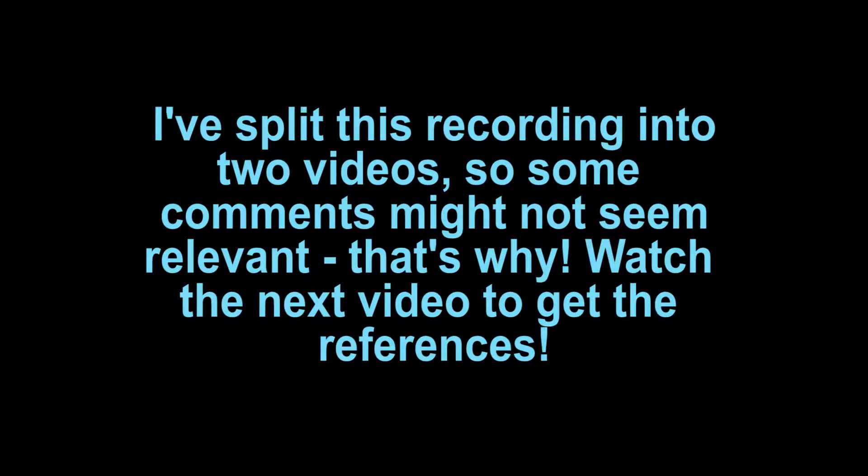But enough of that for now — let's get on to the gaming. Just to let you know, as I said before, I've split the recording into two videos, so some of the comments I make might not seem relevant, but they will be once you see the second video — sorry about that.